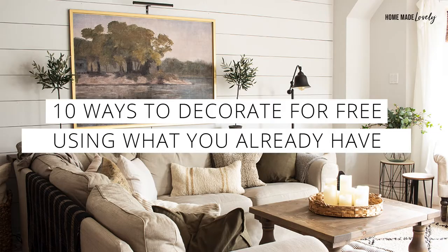Hi, I'm Shannon from HomemadeLovely.com and today I'm going to share 10 ways that you can decorate entirely for free using what you already have in your home. If you're anything like me, you've spent a lot of time inside the four walls of your house in the last year especially, and maybe you're getting a little tired of looking at the same decor and the same furniture and the same everything. But maybe your budget is also a little bit tight and you're looking for ways to refresh your home without spending any money. Fortunately, these 10 things don't cost a cent.